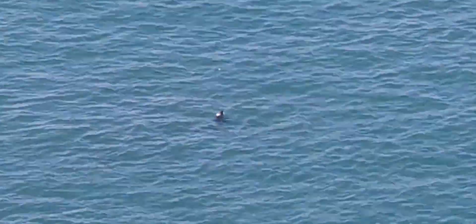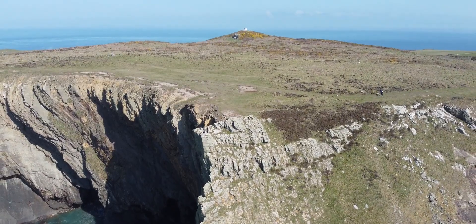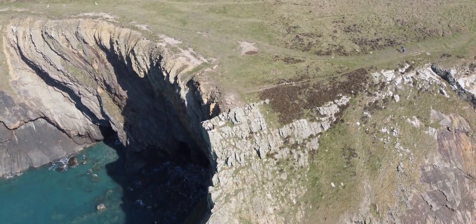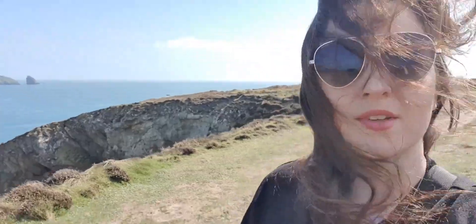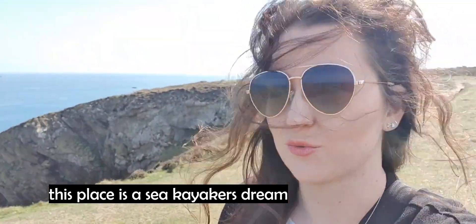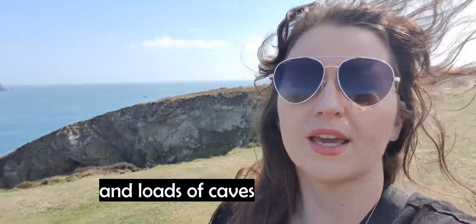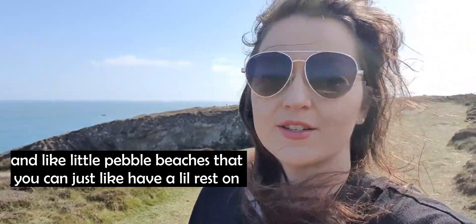Just chilling. Where are you going? Oh hi. Hello. Quite breezy. To be fair, this place is a sea kayaker's dream. There are loads of little alcoves and loads of caves and little pebble beaches that you can just have a little rest on.